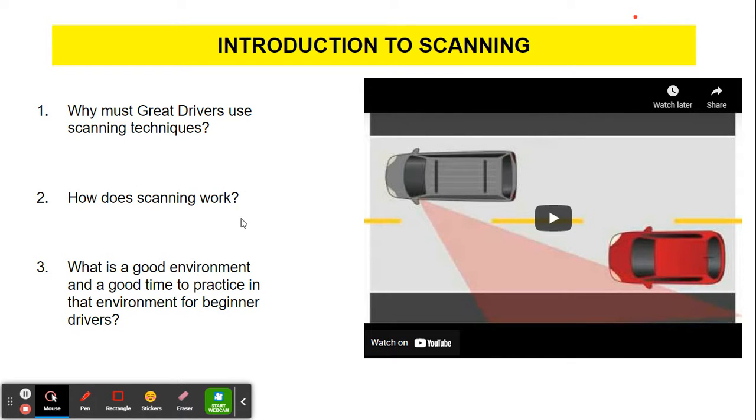How does scanning work? We use our vision and we have three different types. We have core vision, which is right in front of us and is for focusing. Then we have our fringe vision, which makes up the rest of the road that we can actually see and take in information. And then we have our peripheral vision, which is out to the sides and only detects movement and color. But together, using those and using our mirrors, we are totally cognizant of potential hazards around us and can manage them.